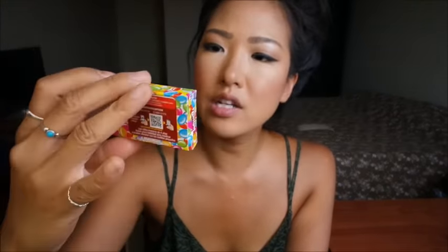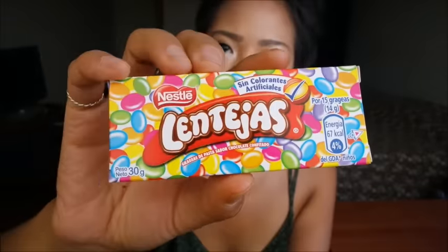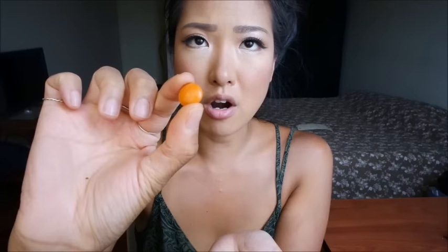The next thing I have are these Lentejas, made by Nestle. They seem to just be chocolate candies. Let's try the orange one first. Yep, these are just chocolate with a candy shell — very similar to M&Ms but with the distinct flavor of Nestle chocolate. I feel like Nestle has its own really distinct flavor of milk chocolate that's really milky, sweet, and creamy. Really good.